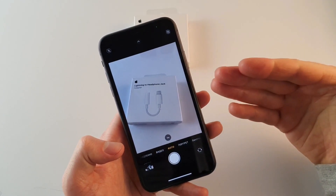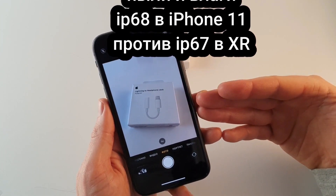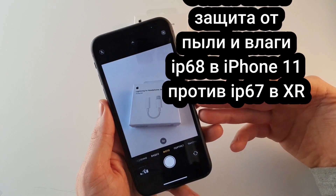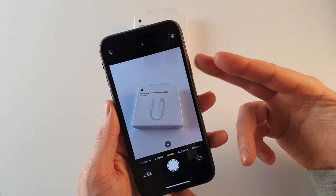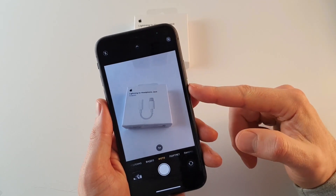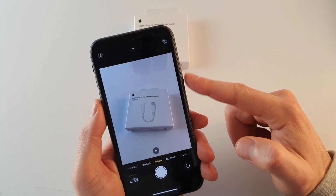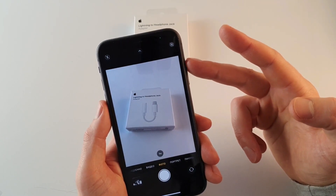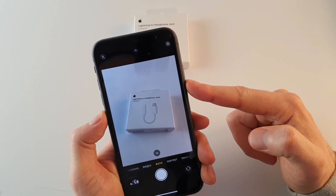Шестая причина: степень защиты от пыли и влаги здесь IP68, а в iPhone XR — IP67. То есть iPhone 11 лучше защищён. Однако из-за повышения класса защиты до IP68 звук мультимедийных динамиков стал более закрытым и не таким объёмным, как в iPhone XR.